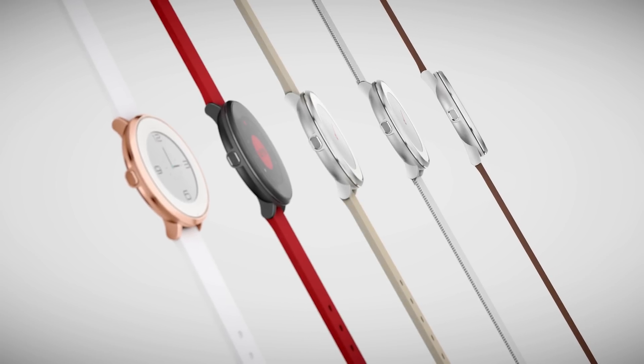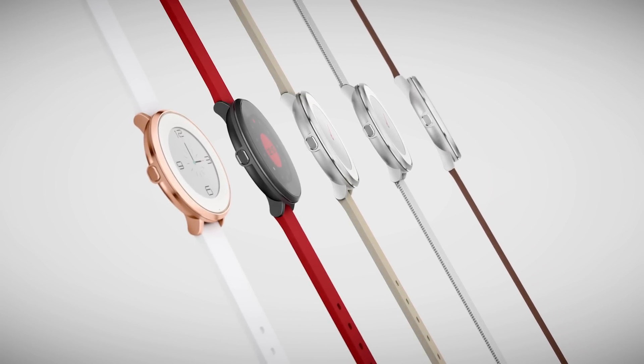Pebble Time Round is available for pre-order today. We start shipping these out in November. Thanks for supporting Pebble.